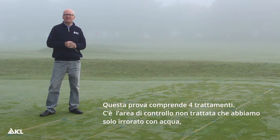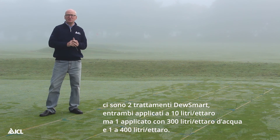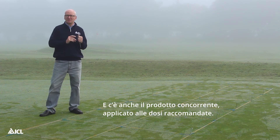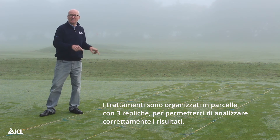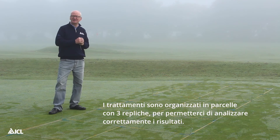This trial involves four treatments. There is the untreated control that we just spray with water. There are two Dewsmart treatments, both applied at 10 litres per hectare, but one applied in 300 litres per hectare of water and one at 400 litres per hectare. There is also a competitor product applied at the manufacturer's recommended rate. The treatments are arranged in blocks with three replicates to allow us to properly analyse the results of my assessments.